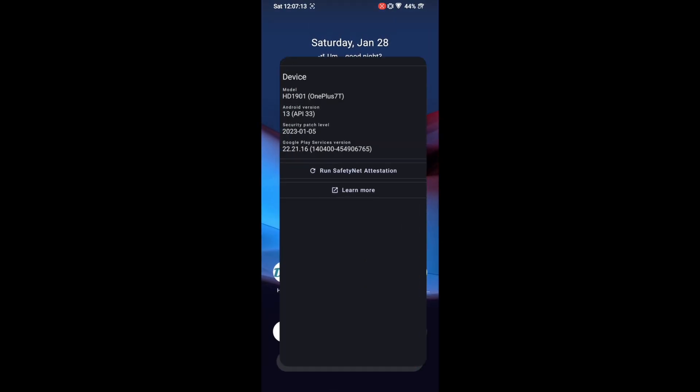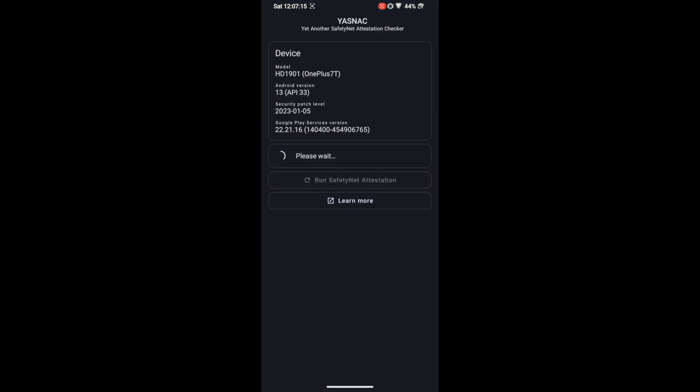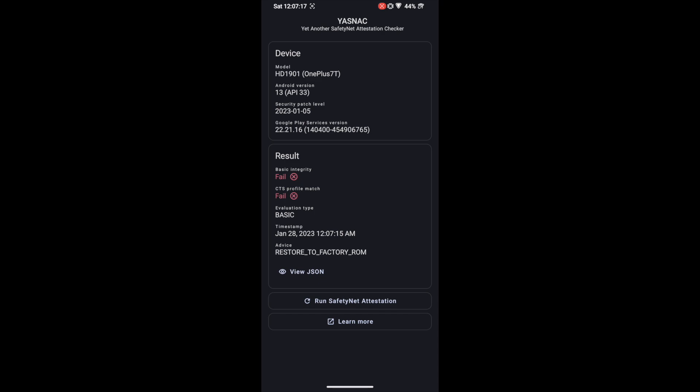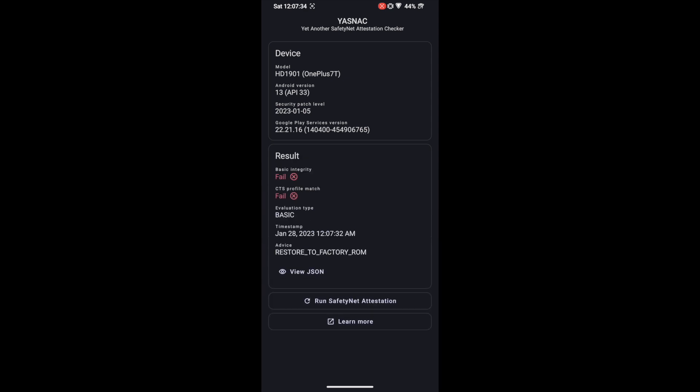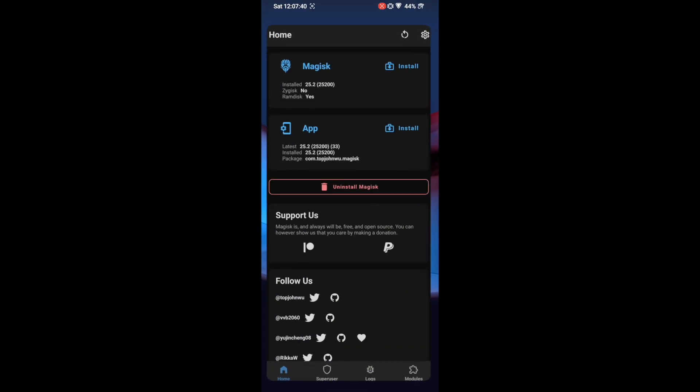As of now I am failing both the SafetyNet tests. If I run the SafetyNet test you can see that Basic Integrity as well as CTS Profile Match are both failing. I've checked via the YASNAC app — you can download it from the Play Store. Both tests are failing, so our ultimate objective will be to pass both of them.